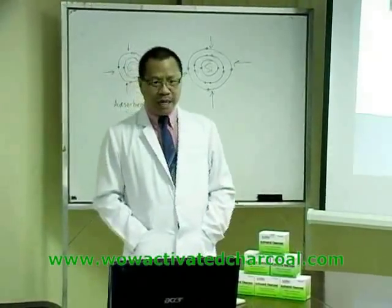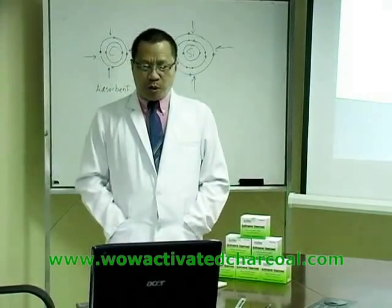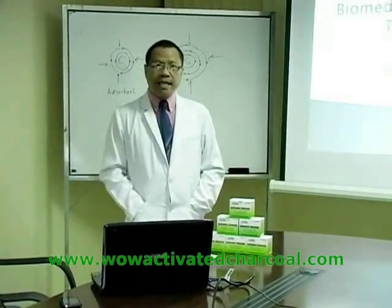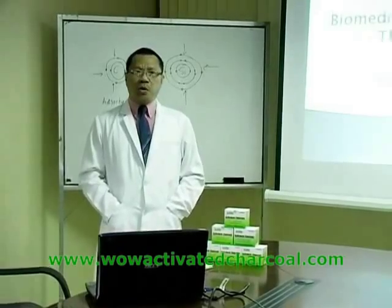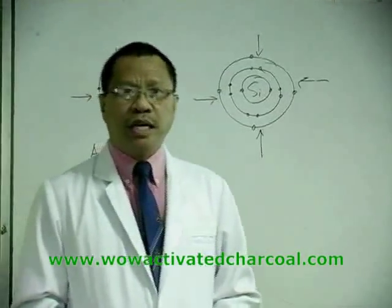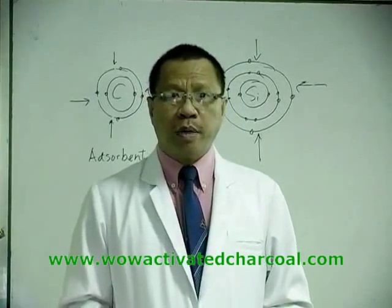Hi, good day to everyone. Today I'm going to discuss the biomedical importance and therapeutic roles of activated charcoal. I am a professor of biochemistry and molecular biology as well as medical physiology at the Matias H. Asnar Memorial College of Medicine at Southwestern University in Cebu City. This is the oldest medical school in the central and southern Philippines, and we have operated this college for the past 66 years.